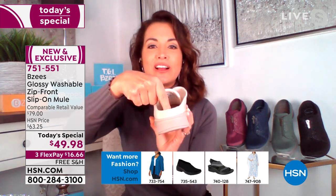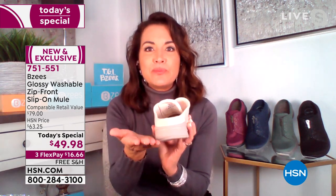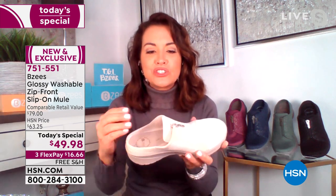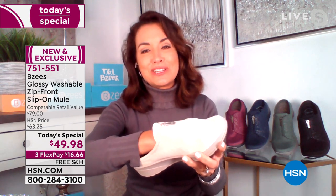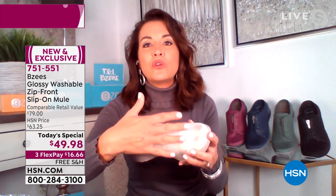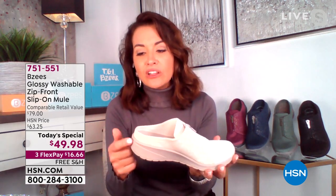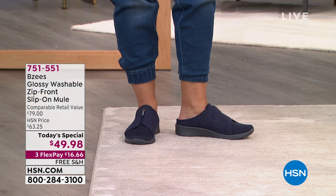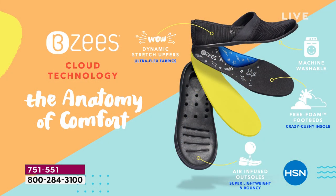A lot of mules out there don't give you this nice depth to keep you fitted in the shoe. You're going to feel molded to our shoe, our fabric. Look how much room — I can create a fist, so much flexibility with our upper fabric. You want this shoe to conform to your foot; you don't want to try to fit into a shoe. So much flexibility, and our shoes are super lightweight. Beezy's is known for comfort, and our anatomy starts with the outsole being very lightweight.